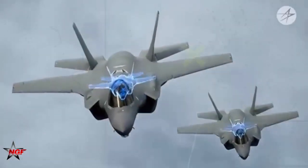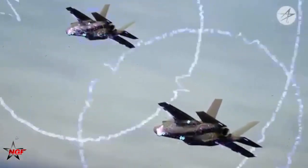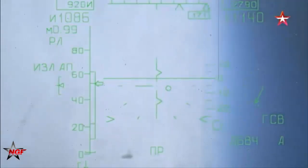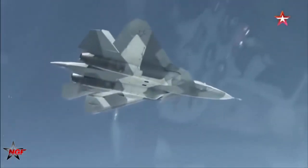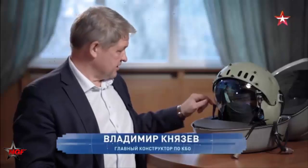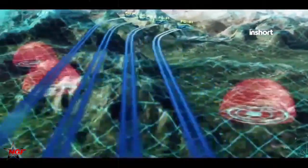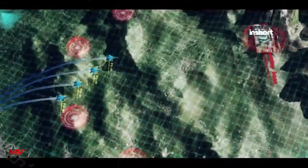Compared to the French Rafale, the Su-57 does hold an edge in stealth, but not by a wide margin. The Rafale is not designed as a stealth aircraft and has an estimated RCS of 1 square meter; it incorporates some radar-absorbing materials and aerodynamic shaping, but its radar cross-section remains closer to that of fourth-generation fighters like the Eurofighter Typhoon. Overall, the Su-57's RCS is larger than that of the F-22, F-35, and J-20, placing it at a disadvantage in terms of stealth, while it surpasses older non-stealthy platforms like the Rafale.